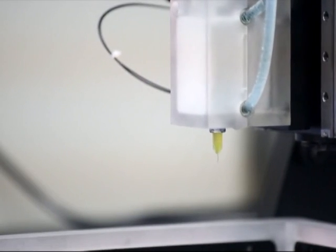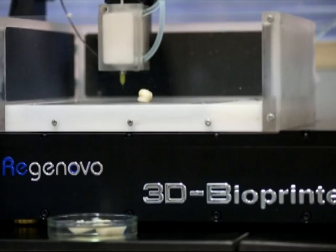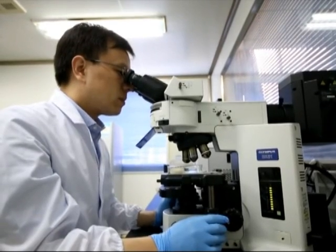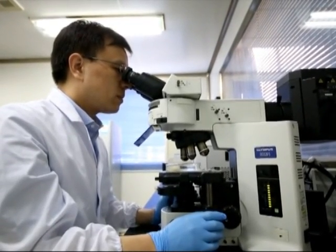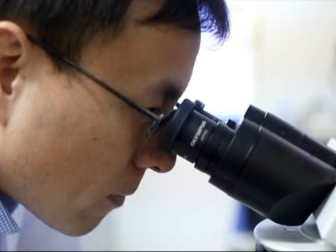The discovery of this new technology is even more promising because it offers an opportunity to culture the cells into a complete organ. The printed kidney has been proved to function exactly the same as a real human organ, with the ability to break down toxins, metabolize, and secrete.